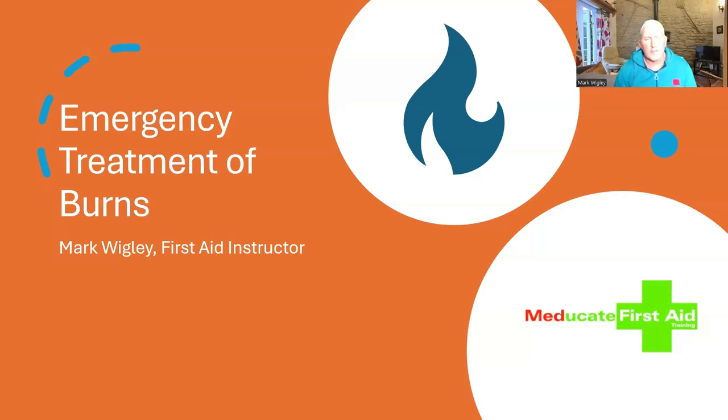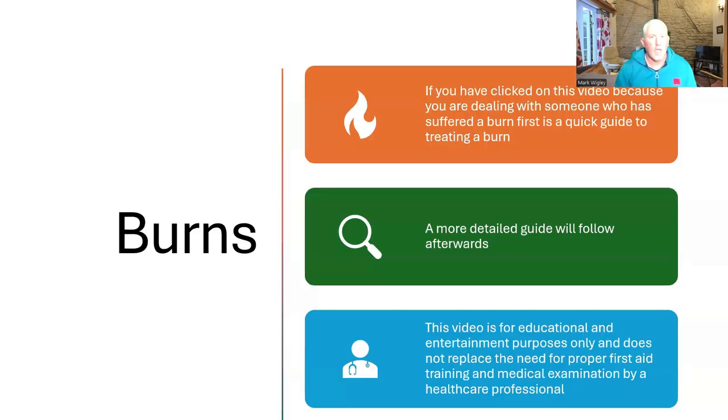Hello, it's Mark Wigley, First Aid Instructor from Educate Training Limited, here to tell you about the emergency treatment of burns. This video is for educational and intentional entertainment purposes only and does not replace the need for proper first aid training and medical examination by a healthcare professional.